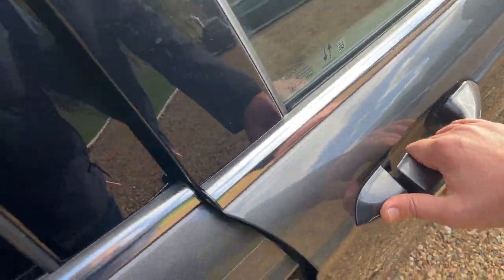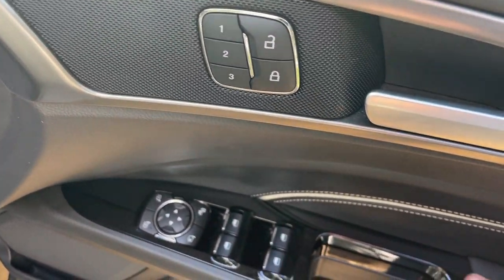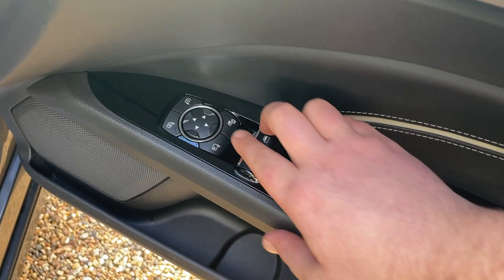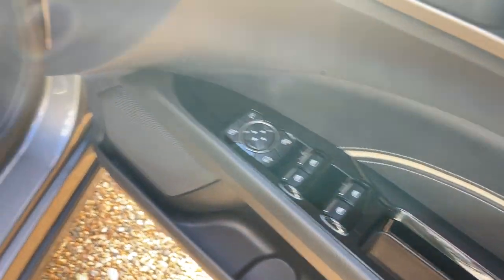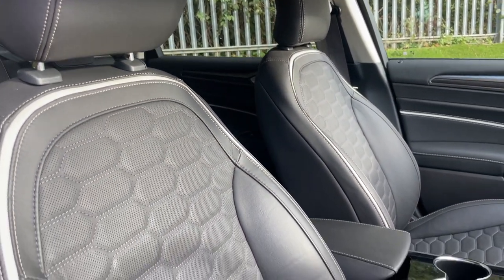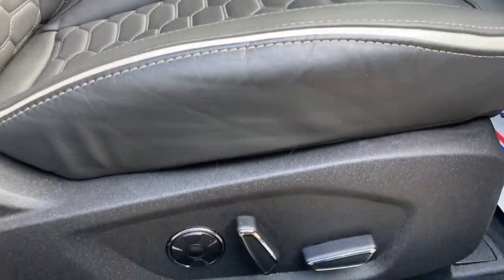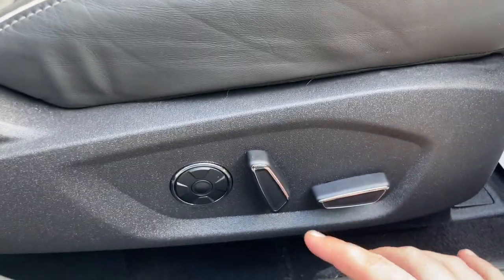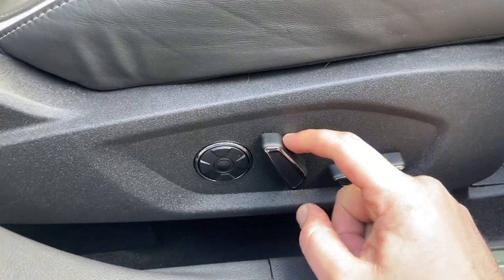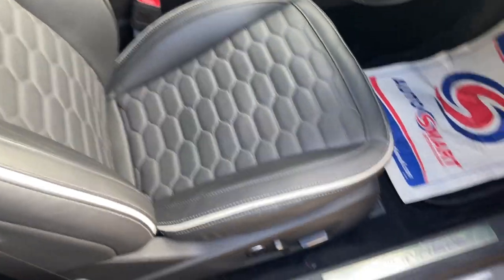Now inside the front — on the driver's door we have a three-way memory function for the electric seats, interior locking next to the door handle, and all four window controls and mirror controls on a single cluster. The driver and passenger seats are both finished in beautiful perforated leather with cream accents. These seats are both electrically adjustable — the driver's seat is 10-way adjustable — and there's a special button here which I'll come to in a moment.